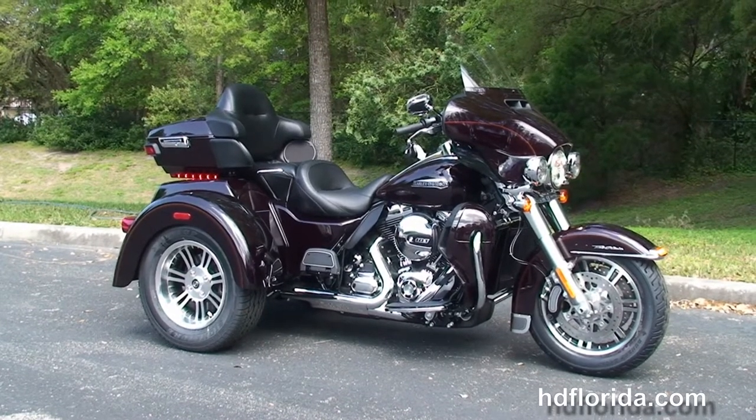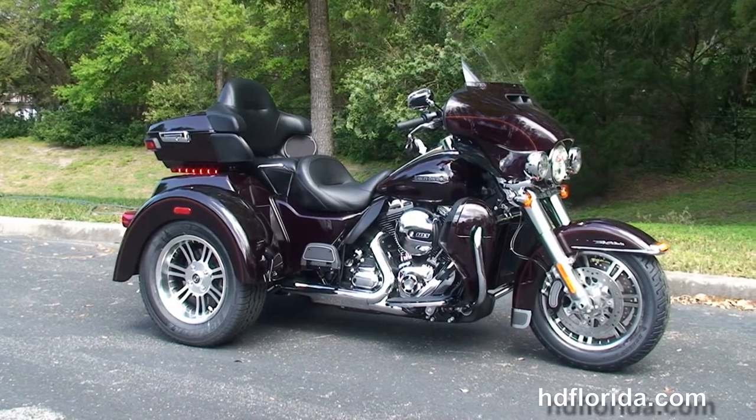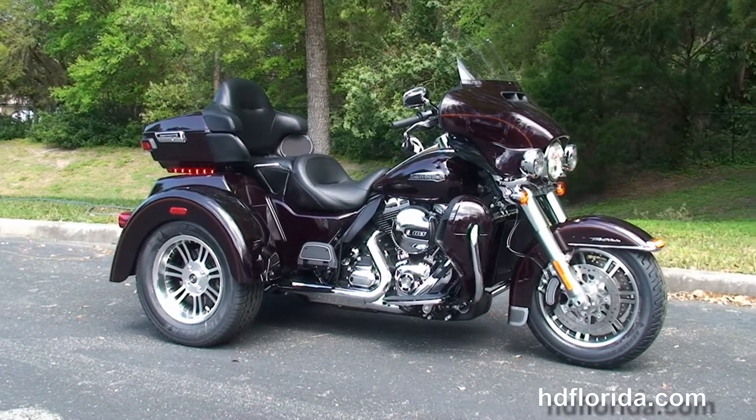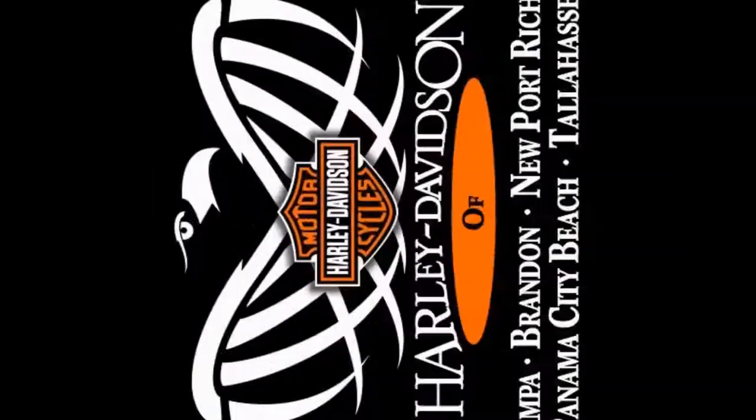For more information on the Tri-Glide, click the link below, and to view the rest of our high-grade inventory, visit us at TampaHarley.com — we're always open 24/7. Remember, have one rockin', smokin', thrillin' filled Harley day!